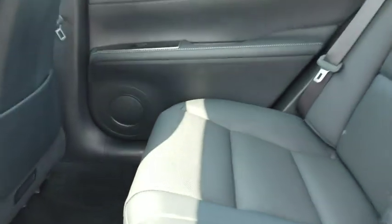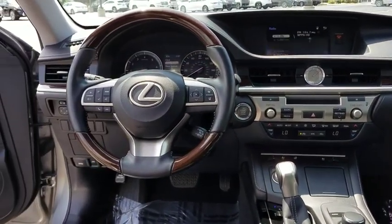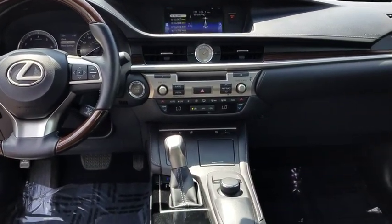This vehicle has less than 70,000 miles. Here are some of this vehicle's great options: heated front seats. This vehicle is Carfax certified one owner and qualifies for Carfax buyback guarantee.